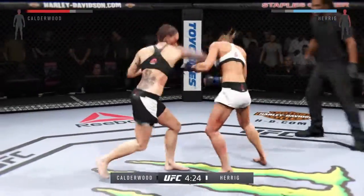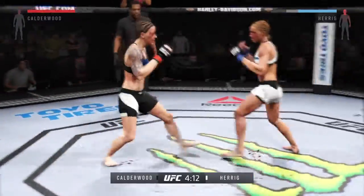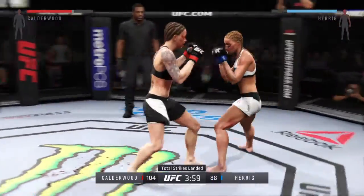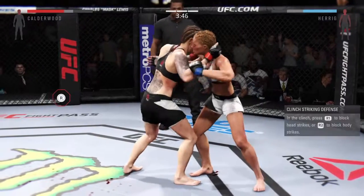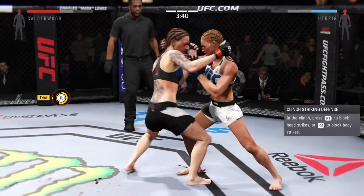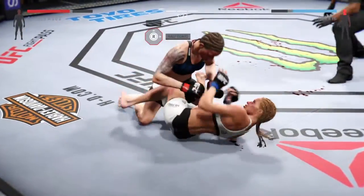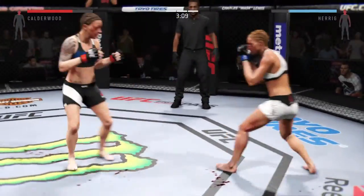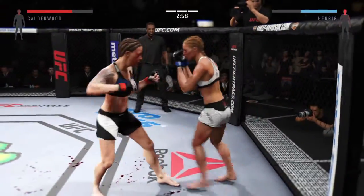Good one-two combo by Calderwood — she's really showcasing her striking skills. Good job blocking the punch. We see our total strikes landing. She's got the Muay Thai clinch here. Nice punch from the clinch by Herrick. Herrick's eye looking really swollen — you've got to wonder whether or not it's actually a fractured orbital. Calderwood with the combination elbow. Hard diving punch. Back up. Solid jab.